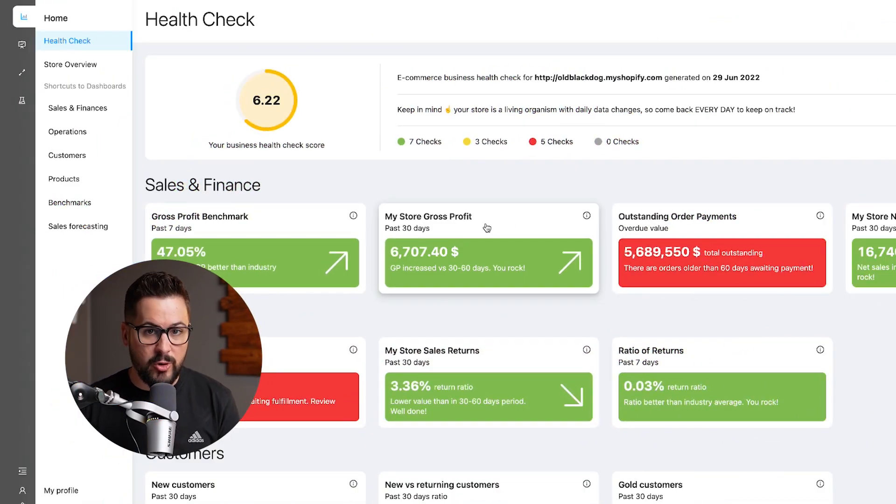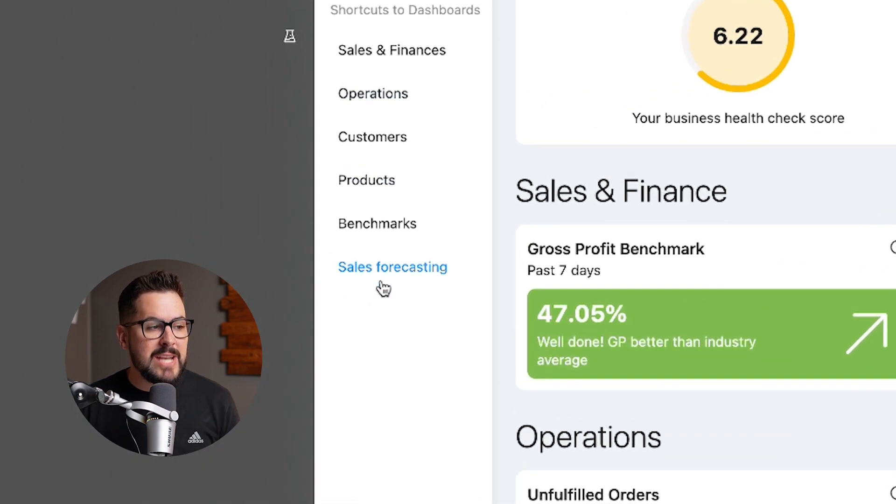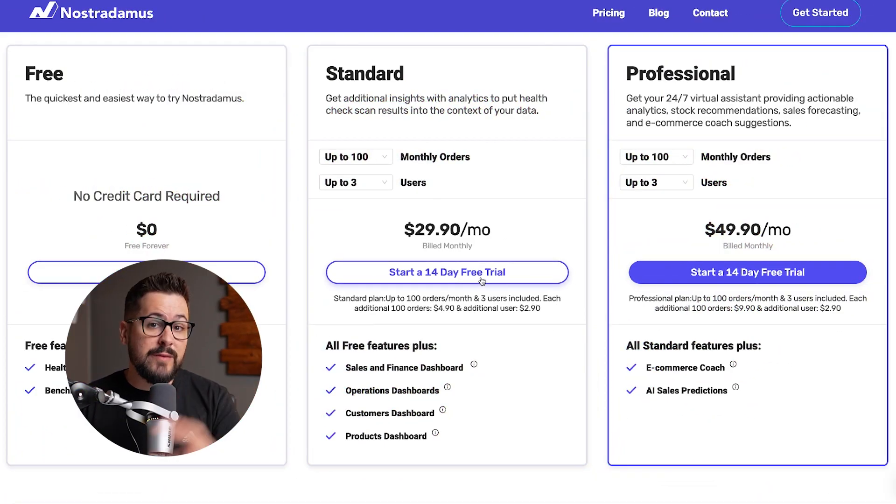One of my favorite things about this app is that they have three different plans and the entry level plan is completely free forever. It's not a trial, and it comes with this health check dashboard and the benchmarks feature. I think everybody watching this video should install this app completely free. If you want to try out their standard or professional plan, they have a 14-day free trial for both. So you can get on the free plan forever and try out the standard or professional plan for 14 days completely free.